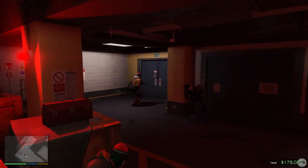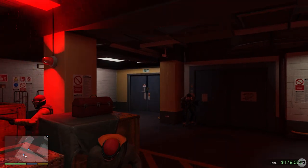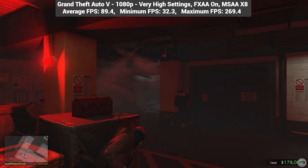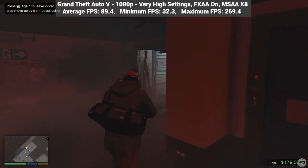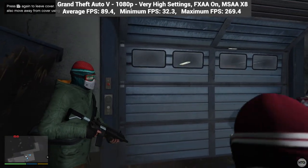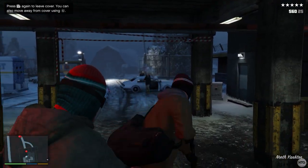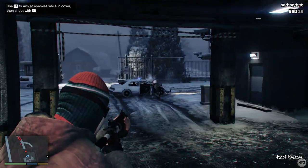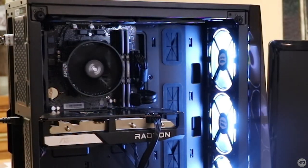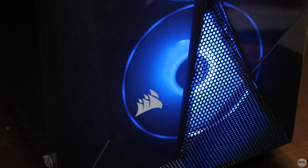The final game tested is GTA 5. Despite being released on PC almost 8 years ago, it can still be quite demanding. Running at 1080p with a mix of very high and high settings, FXAA on, and MSAA set to 8x, the game averaged 89 fps with a max of 269, tested across driving, flying across Los Santos, and completing the prologue. Overall the Wraith cooler kept the CPU rather cool — the CPU never went above 60 degrees Celsius while gaming. The front panel fans stayed fairly quiet despite running at full speed all the time since they are not PWM controlled.